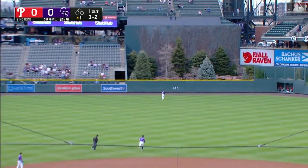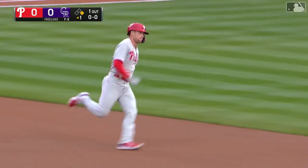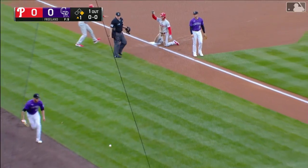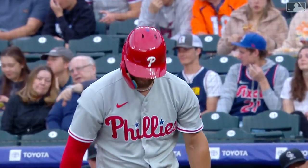Out towards center field, that's well hit. Britchick's going back toward the track, toward the wall, reaches up — he can't get it. It hits off the base of the wall, and Hoskins will get to at least second. He's going to drive for third. Rodgers' throw hits Reese in the feet, and Reese is able to slide in safely with his first triple of the year. The Phillies have a runner in scoring position with one man down.